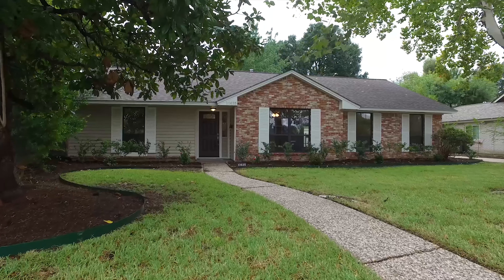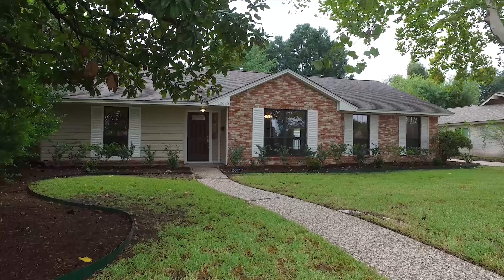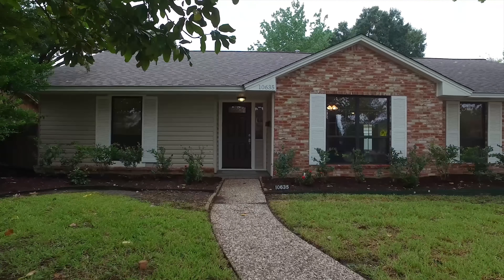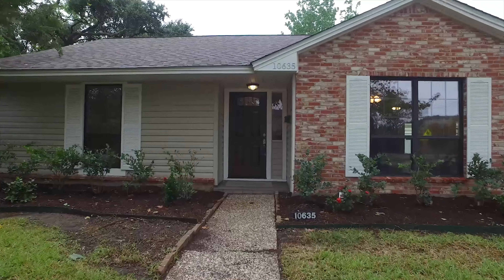Welcome to the virtual tour of this beautiful Houston, Texas home. It was constructed in 1965 with a large lot of 9,600 square feet.